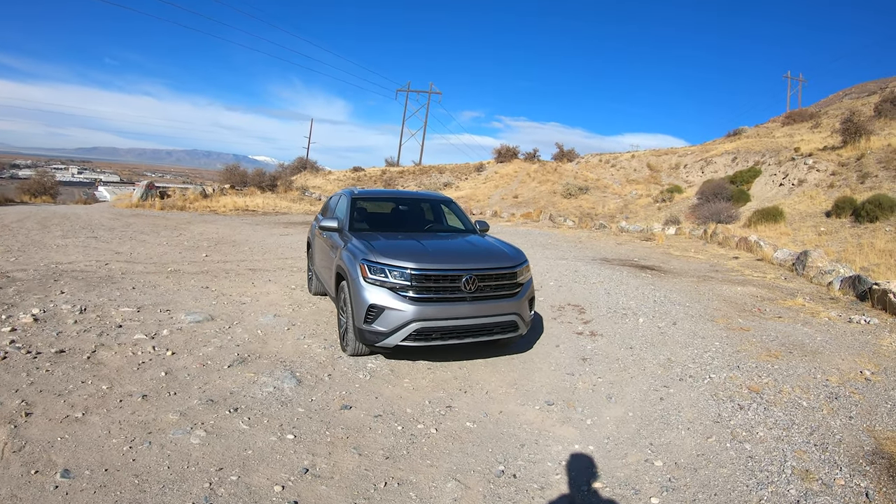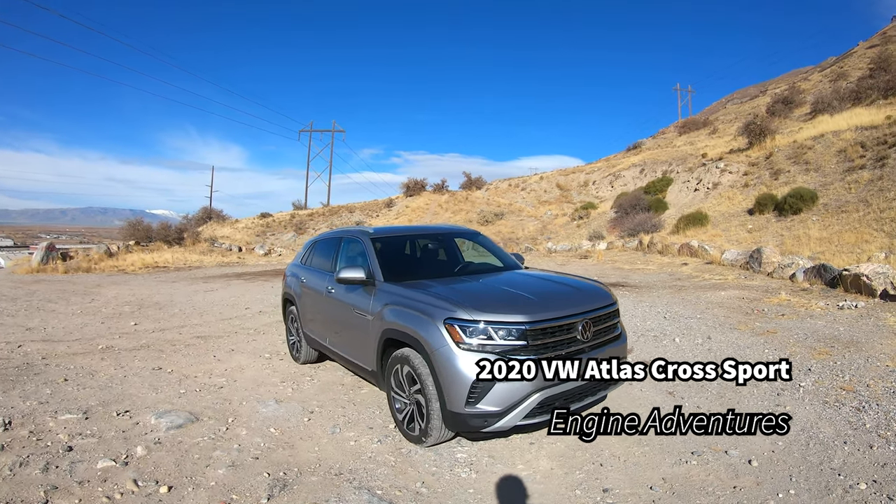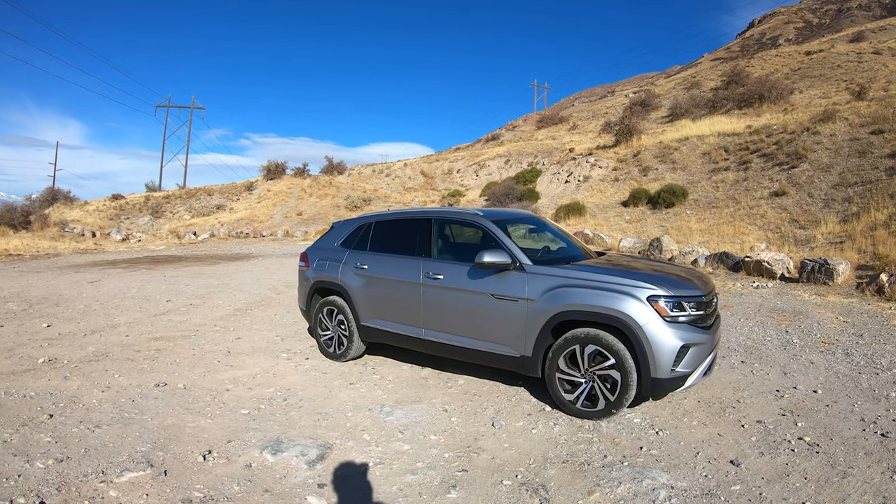Welcome to Engine Adventures. Today we've got the 2020 Volkswagen Atlas Cross Sport.